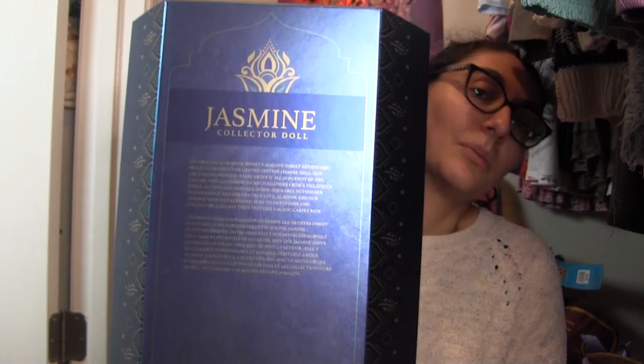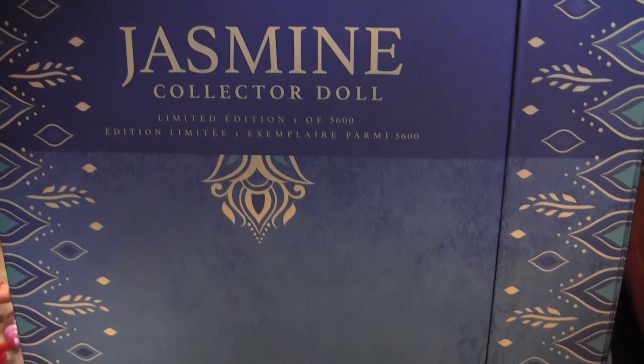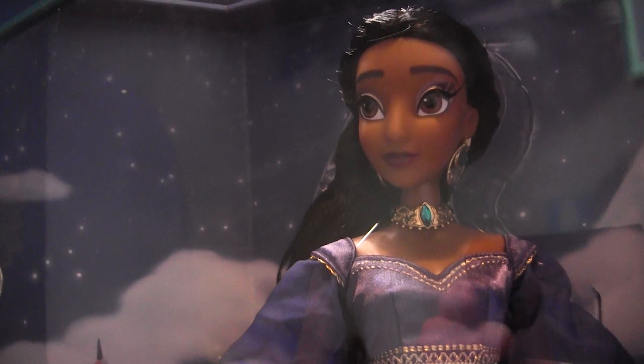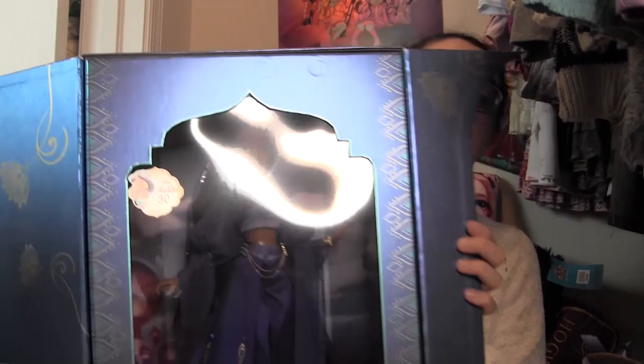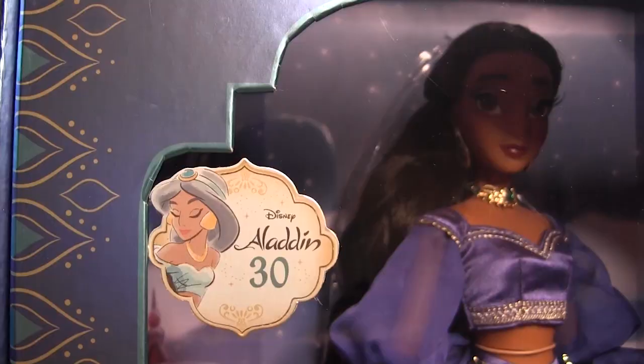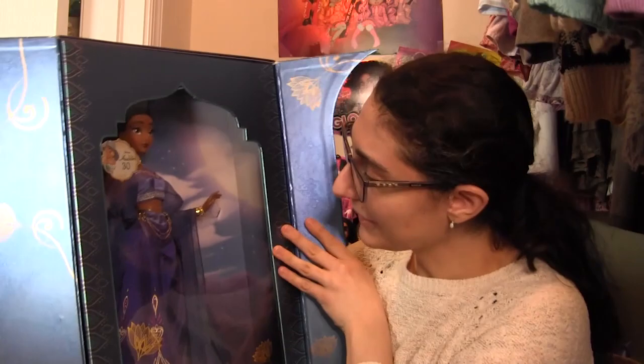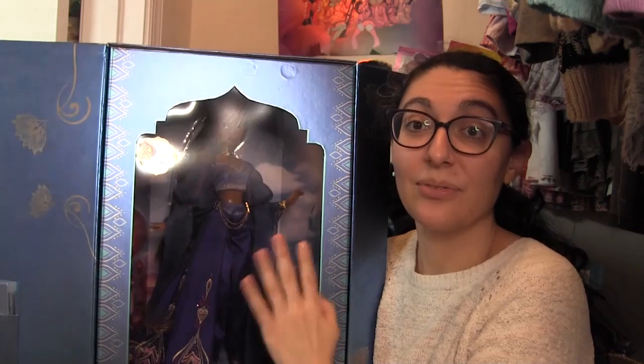On the top it says Jasmine in gold with another peacock motif, and on the back there's a little description: 'Celebrating 30 years of Disney's Aladdin, Disney artists are proud to present this limited edition Jasmine doll. Our enchanting princess soars above it all in pursuit of her dreams.' The backdrop inside shows Agrabah with the palace off to the side at nighttime. My number is 1201 out of 5600.